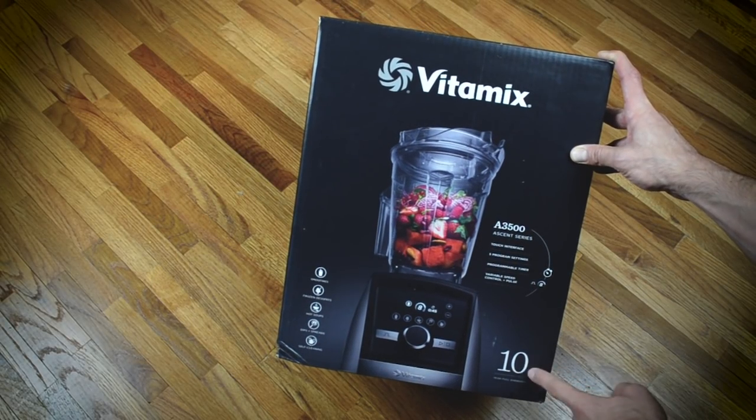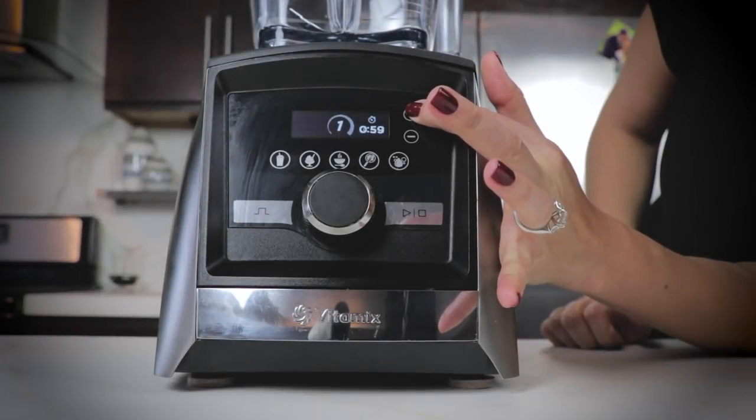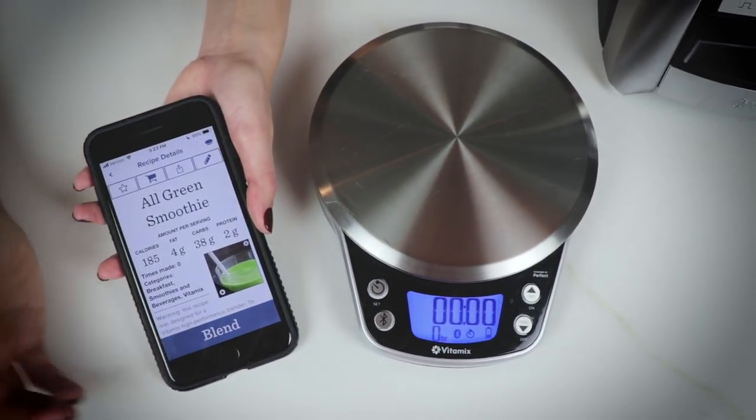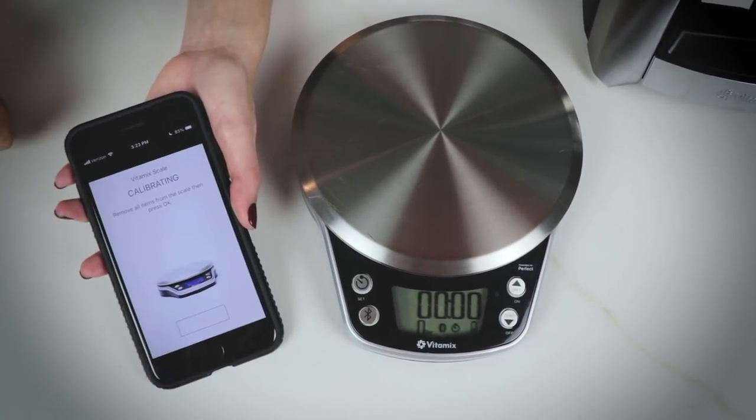You'd pick a Smart System for the longest guaranteed life — Smart System Vitamix machines come with a 10-year full warranty with free shipping both ways. You'd also want it for the digital timer, connectivity with the smart app and scale, and the ability to find recipes on the app and beam programs directly to your machine. That's Smart System only.